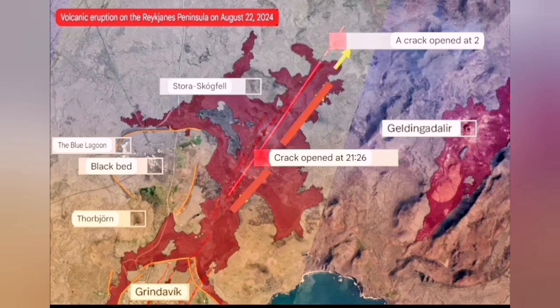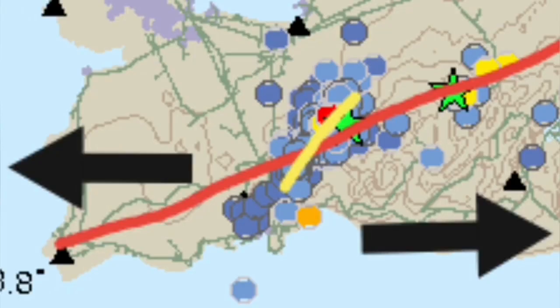Then those stopped, and we had one and two fissures near the Stóra Skógafell which were still erupting. By Saturday it was around 100 cubic meters per second, and now it's around 20 to 30 cubic meters per second. It has reduced significantly, but it is still erupting at those two points.